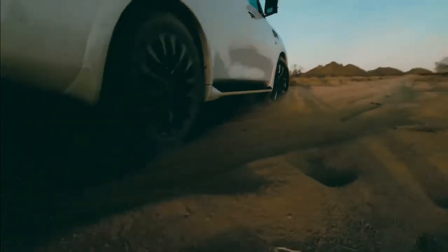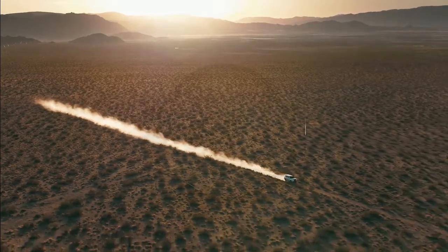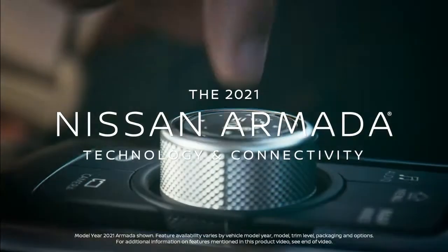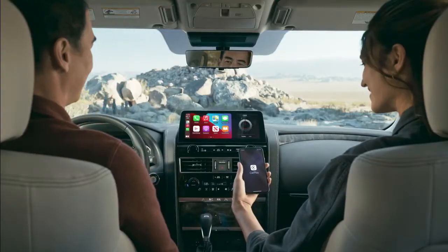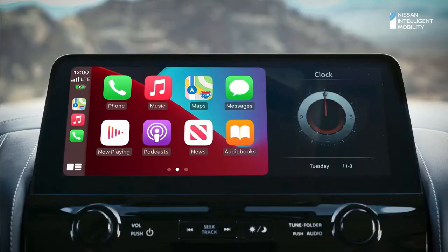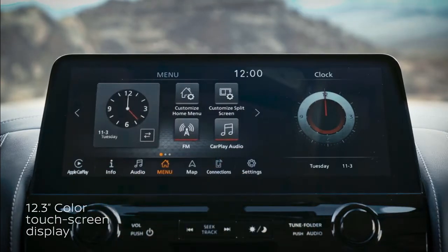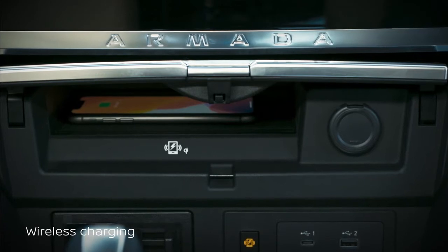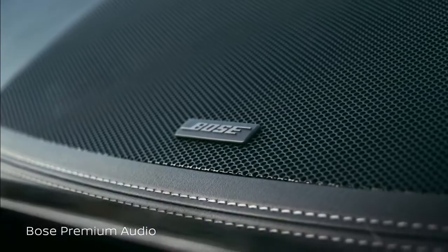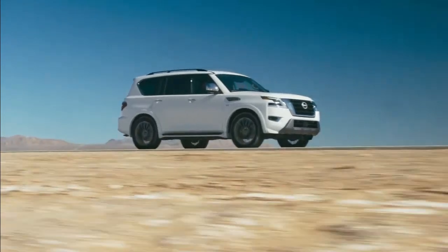With technology like this that has your back, you can focus more on what matters most — the adventure. The new Armada offers available premium technology to keep up with your fast-paced digital life. Wireless Apple CarPlay makes your Armada an extension of your compatible iPhone, with your apps, music, and messaging. The high-definition touchscreen is over a foot wide. There's also wireless charging and plenty of USB ports to plug into. The 13-speaker premium Bose audio system uses AudioPilot technology for less road noise and more sound clarity.